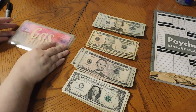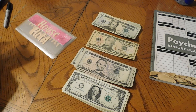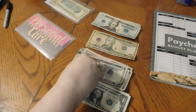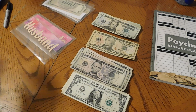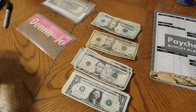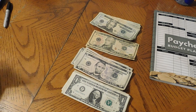Now on to our cash envelopes. Gas is getting $50 — $20, $40, $50. Household is getting $5. Personal care is getting $5. Hubby is getting $20, and I'm getting $20. Cash envelopes are done.